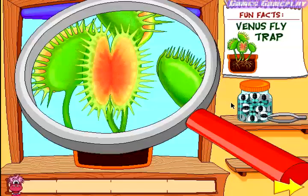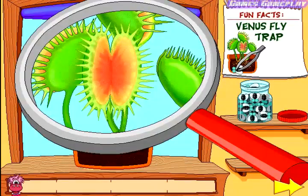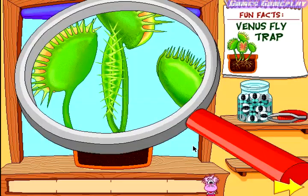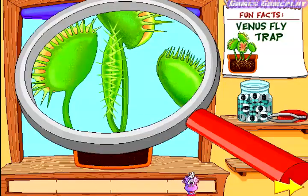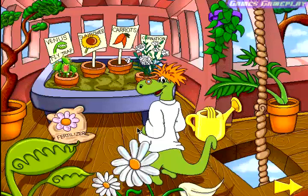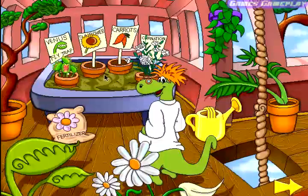Click on the lid of the bug jar for it to open. Grab a fly with the tweezers and drag it over to the plant's trap, and slide the time bar for an instant replay. Great work! Check out your treehouse for your own plant. Don't forget to water it!